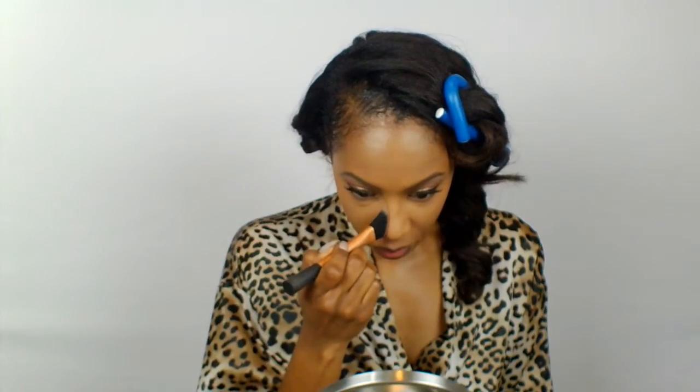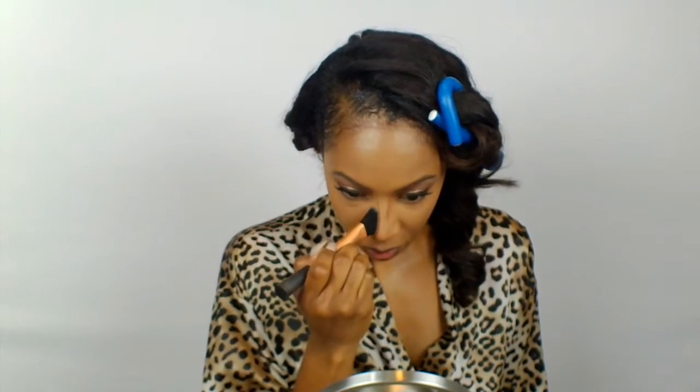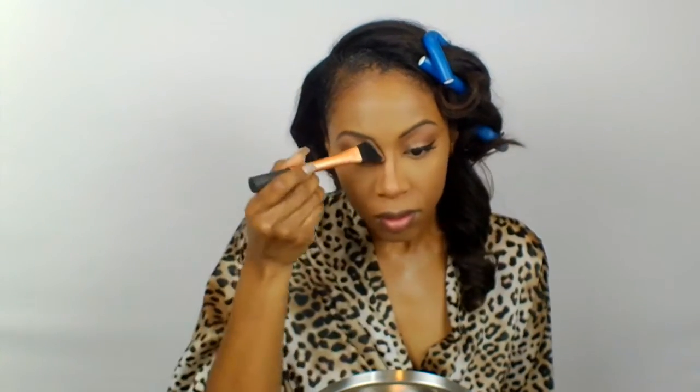I'm going to be using this chocolate brown color from my Makeup Forever palette — I honestly don't know the name of it, but it's the darkest color they have. Once I figure it out I promise I'll start including it in my tutorials. I just want to contour my nose to give it a little more chiseled look and slim it out a bit.